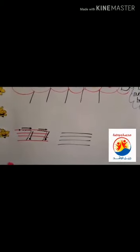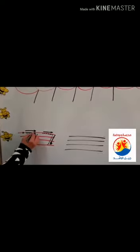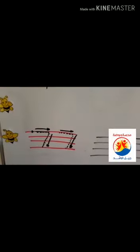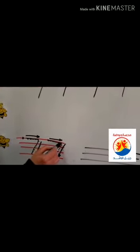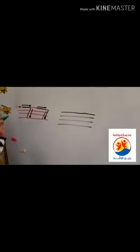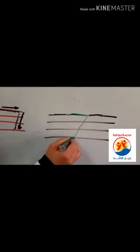To trace number seven, we start from the first line. We make a short line and we go down to the fourth line. Let's do it again — we start from the first line, we do a short line, then we go down to the fourth line. This is number seven. Can you write it by yourself? From the first line, we do a short line, then we go down to the fourth line.